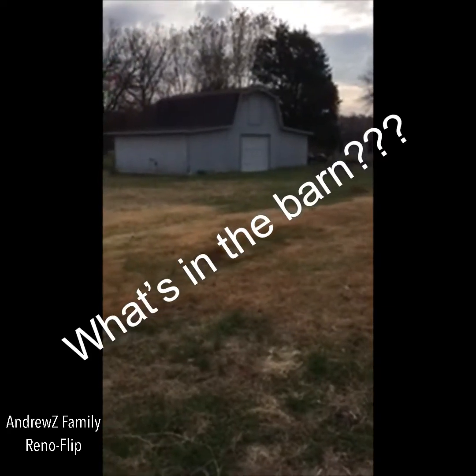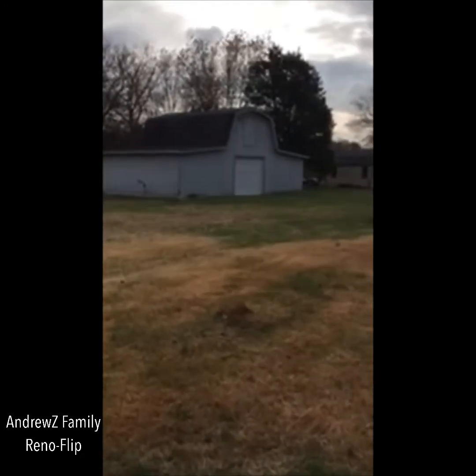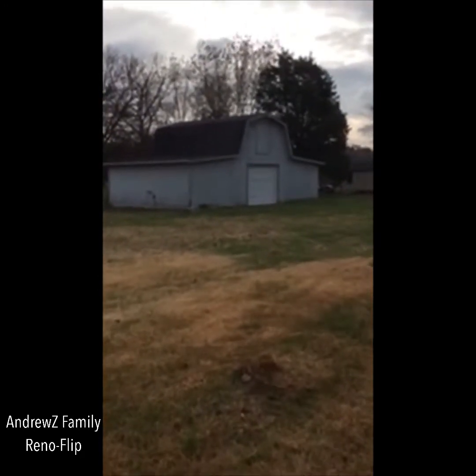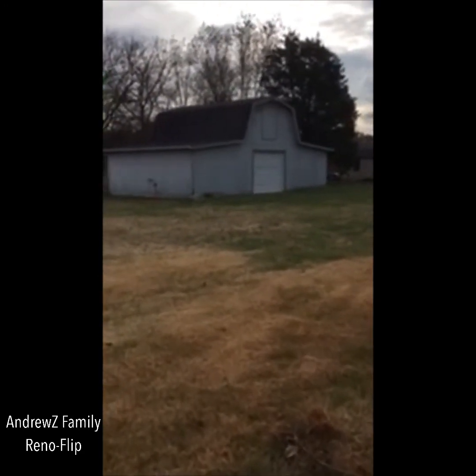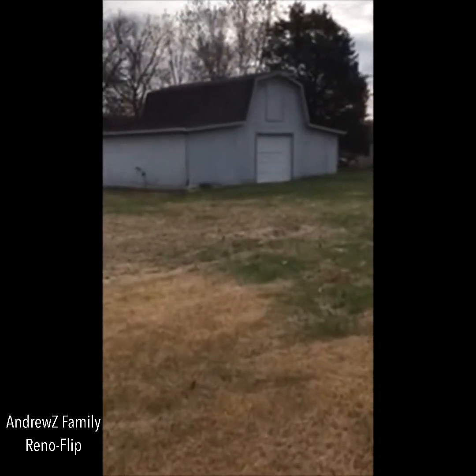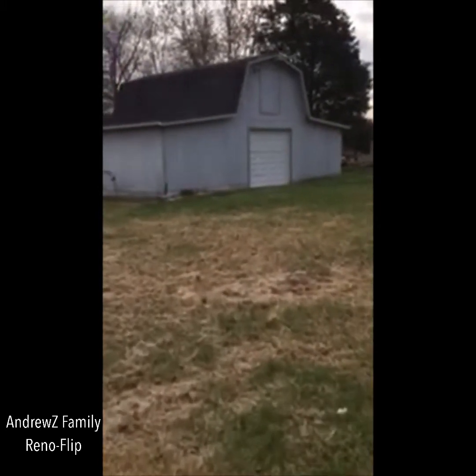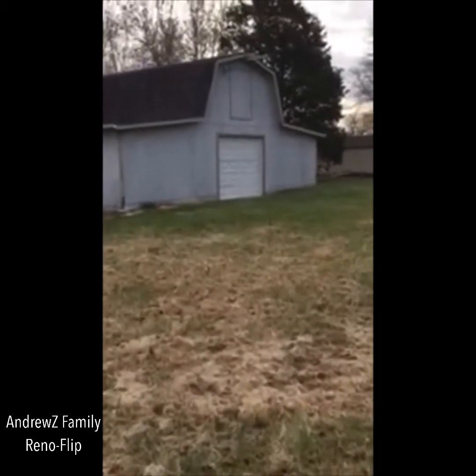Hey guys, so we're out here at the Falk Deer Rental flip house that we're working on, and what a bonus - this house has got this giant barn shed workshop, whatever you want to call it. What a great asset to this house.